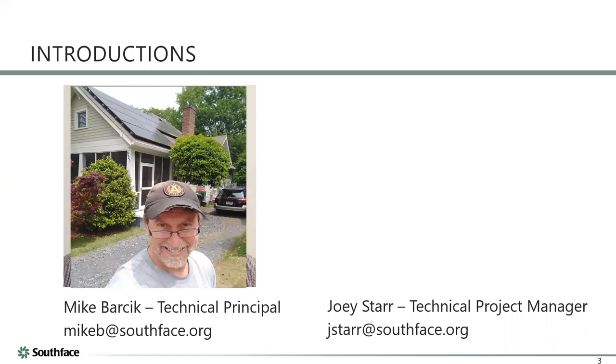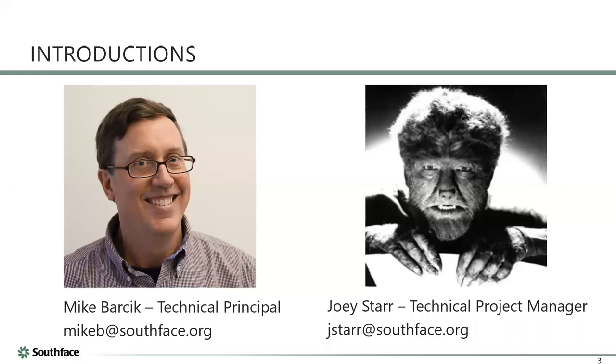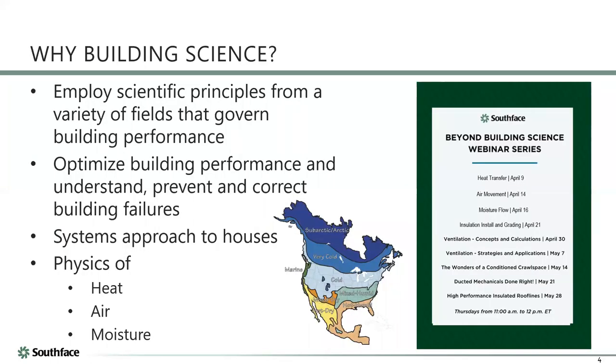Like everybody, I'm guessing a lot of people on this call started out looking young but by now look a little older — that's what I look like today. And if people have questions and want to type them in, Jason will filter those and feel free to interrupt as we go. I also want to invite y'all — we've been doing a series of weekly building science webinars.